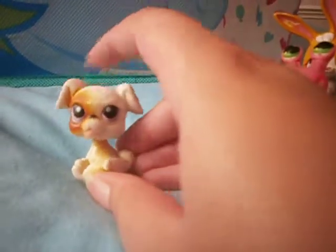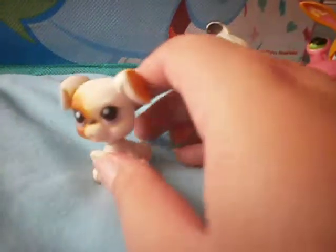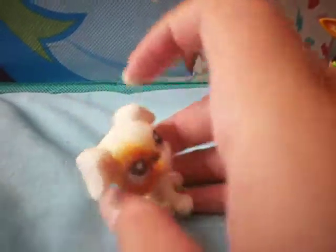Then I got this boxer. Unfortunately I think its bobble is a little bit broken — it only bobbles in certain places and doesn't bobble very well. But it's still an improvement because it was extremely dirty when I got it. It had dirt all in its ears — I don't know if it was mould or something, it was really bad.